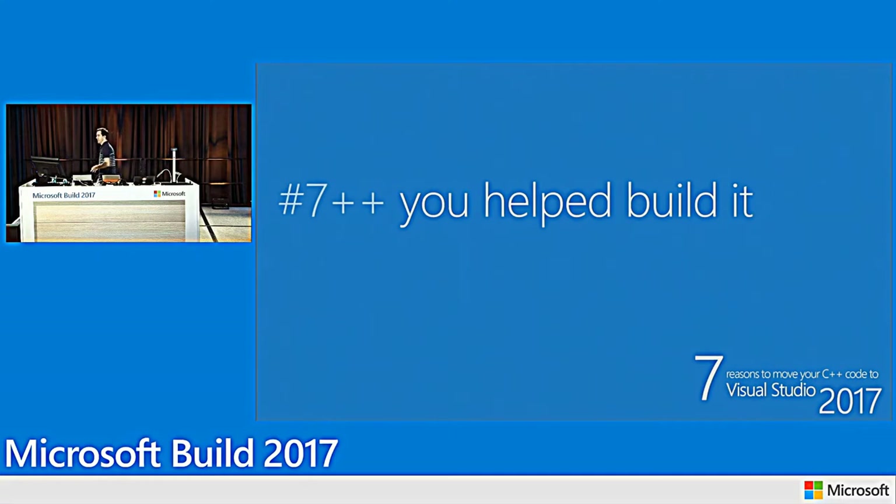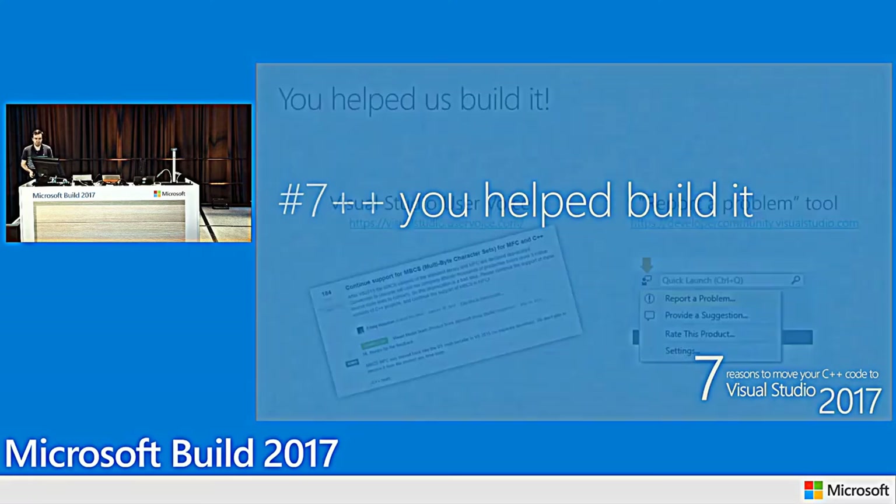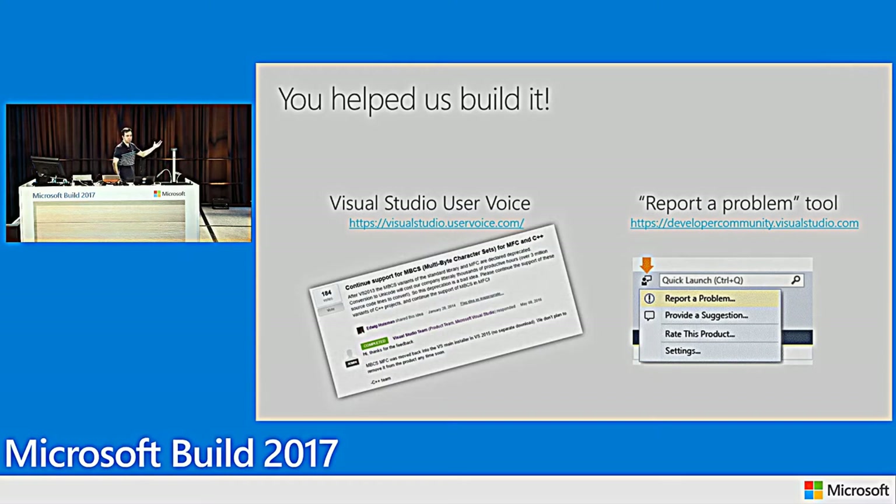Getting close to the end: one last reason to use Visual Studio 2017 — you helped build it. We listen through many channels: User Voice for suggestions, and 'Report a Problem' from inside the VS IDE (which replaced Connect), routing to the Developer Community. We get a lot of feedback and it's humbling to see your passion for this product. Can I get a show of hands from everyone who has reported an issue through these channels? Thank you — I couldn't imagine how this product would look without your contributions. Please give them a round of applause.